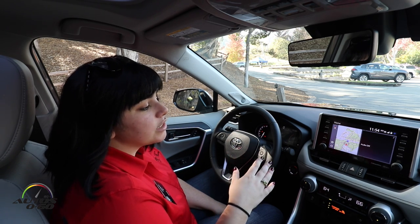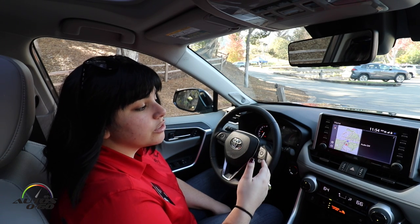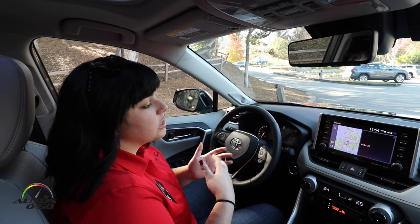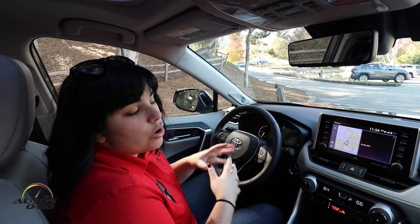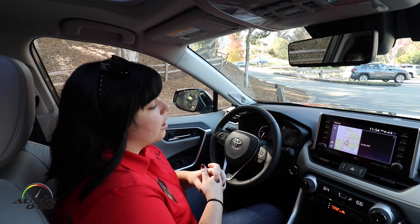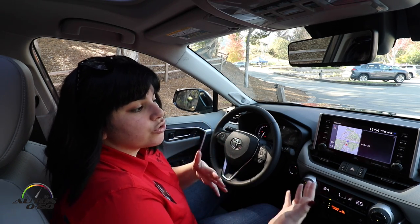The second connected service is Service Connect. This is something we are working very closely on with our customers and dealers to help build a relationship after they purchase their vehicle. Service Connect allows the dealership to communicate with the customer if their indicator light comes on or if they need a service such as their 5,000-mile tire rotation or their 10,000-mile oil change.